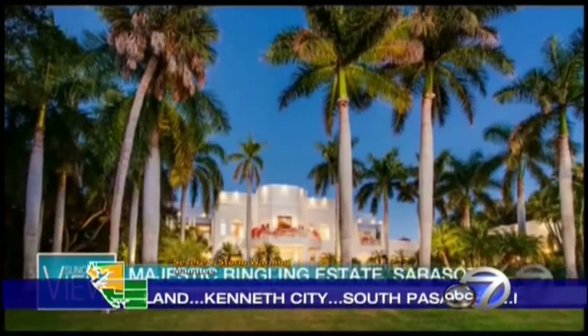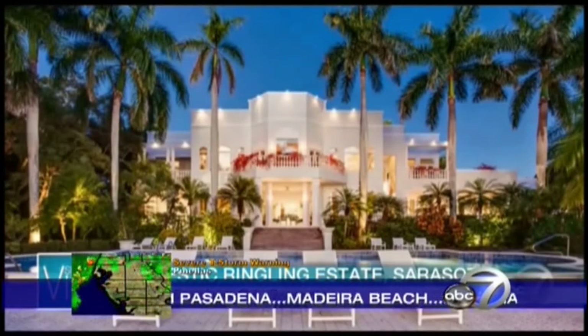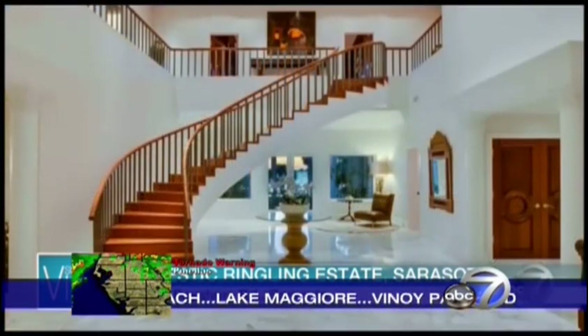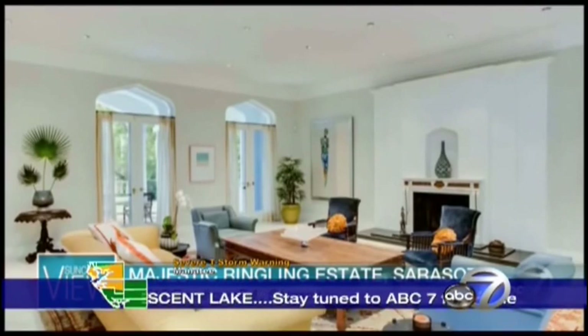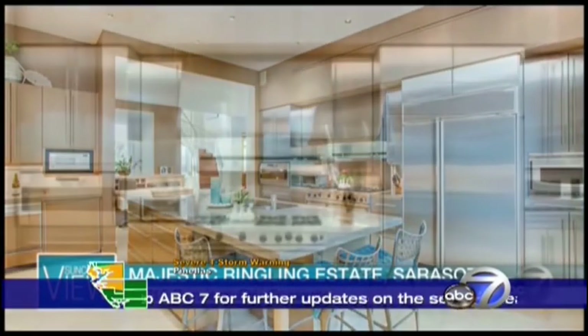The next estate is a Ringling Estate near Sarasota, with 240 feet of water frontage on Sarasota Bay. It was redesigned by famous architect Peter Boland, who actually designed the Apple Stores. He maintained the original Moroccan influence — you can see the Moroccan cutout above the windows. And this kitchen is warm wood meets high-tech finishes — a great combination.